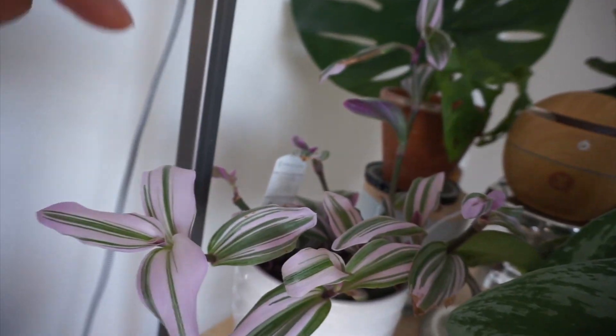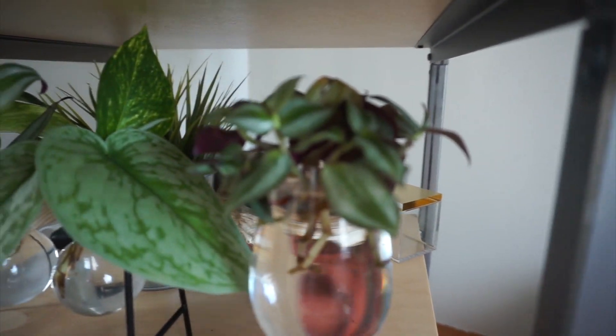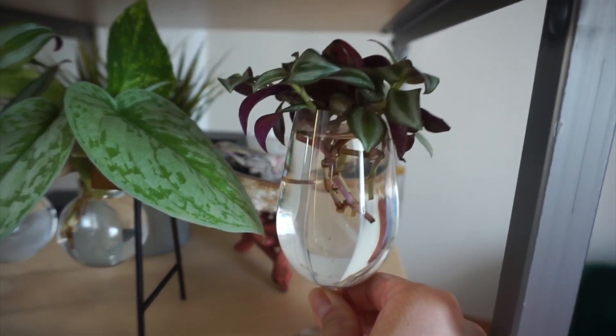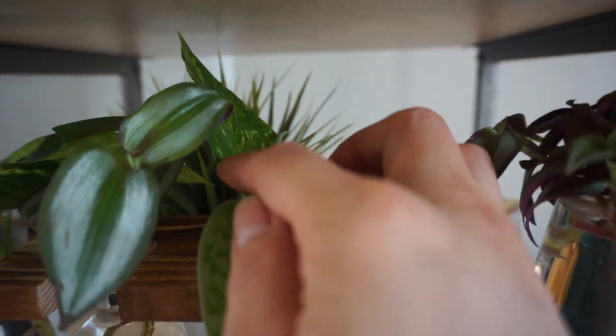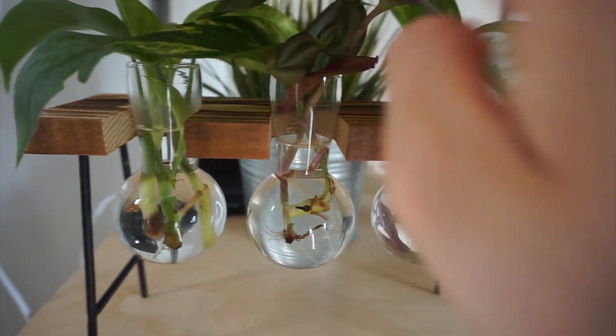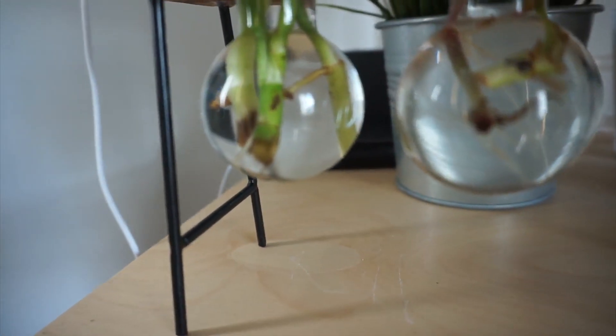They like bright indirect light. If you want a specific video on propagation or care for a specific plant, let me know. Down here in this little corner I have some propagations going — a wandering jew propagation, because I love gifting plants. There are already a lot of roots growing. Over here I have propagations of my Scindapsus, my pothos, and my wandering jew all together. I fill up the water and those little brown dots are nodes — they'll form roots. I stuck a pothos cutting in there too, as apparently it helps them grow roots faster.